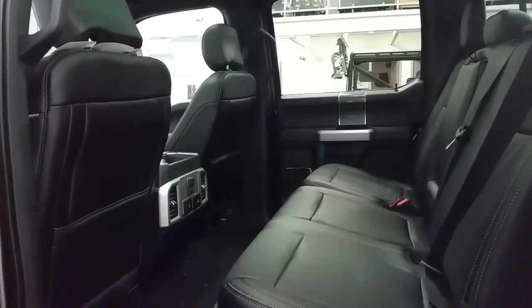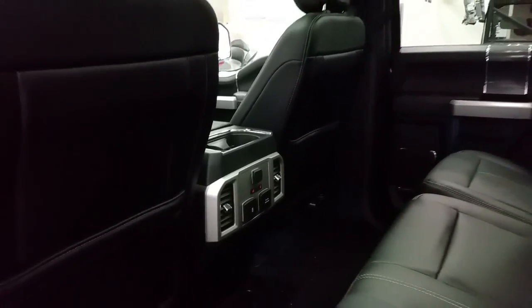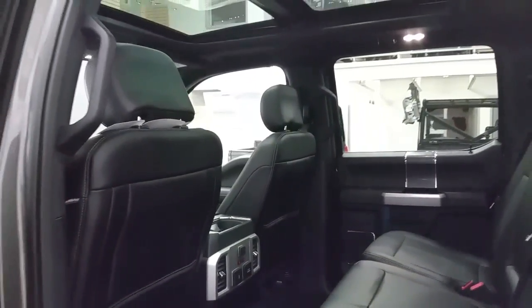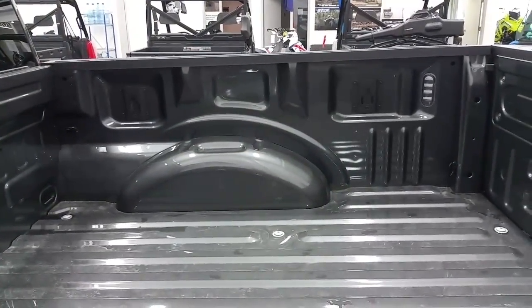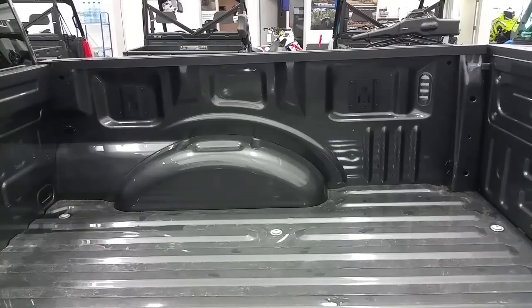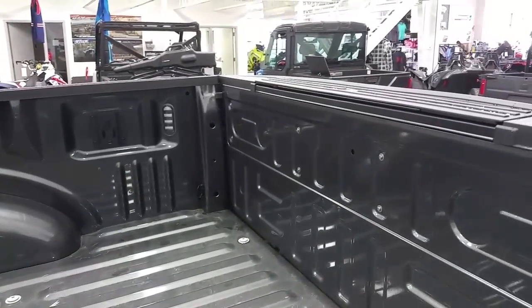Second row passengers will enjoy tons of leg room. The rear seat is a 60-40 split bench. We have heated side seats, rear air vents, a 12-volt and 110V power outlet, and smart charger USB ports, not to mention the overhead twin panel moonroof. In the box we have LED box lighting, a BoxLink cargo management system, four stationary cargo tie downs, as well as a rear power locking tailgate and a rear tailgate step.